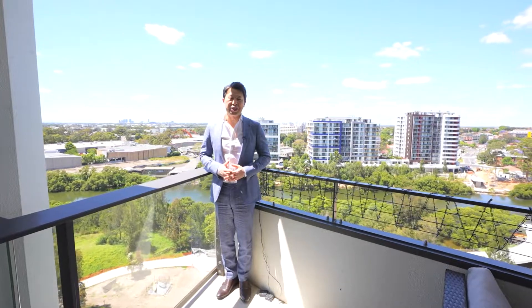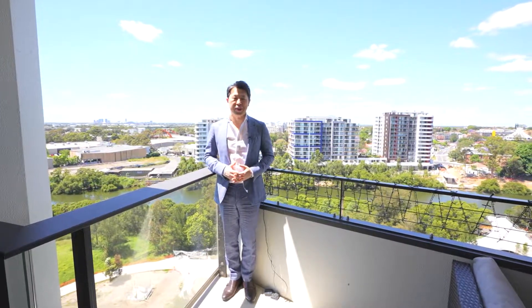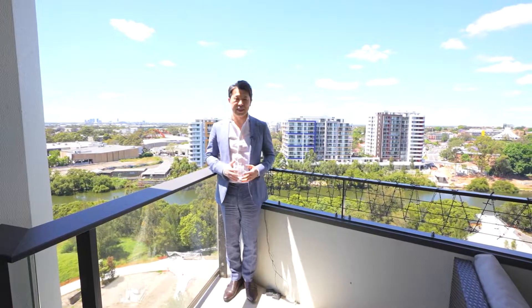There you have it, and thank you for watching. My name is Stephen Fan on behalf of the Reibel Parramatta Group. We look forward to seeing you soon at the next inspection.